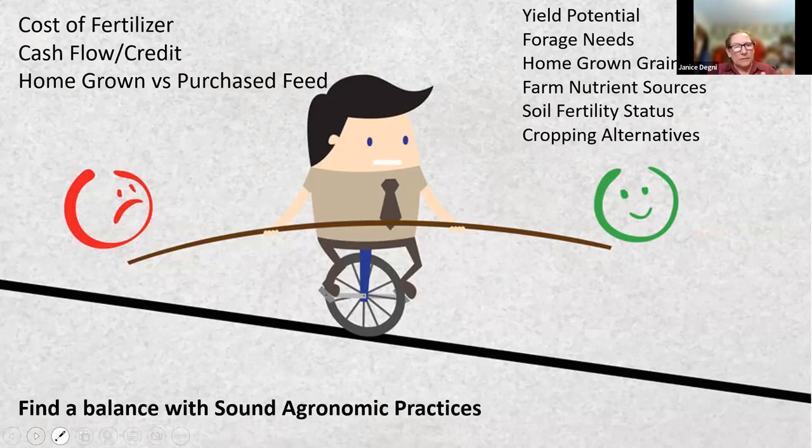It's a constant balancing act trying to find the right spot that meets your needs. The factors we don't have control over — like fertilizer cost — impact us. But on the other side, we have some things we can control. What can we do in our system to manage that? In this talk, we're focused on using farm nutrient sources of manure, cover crops, and things like that.